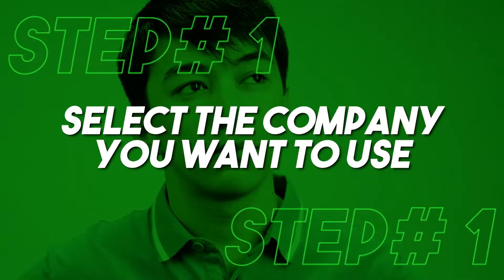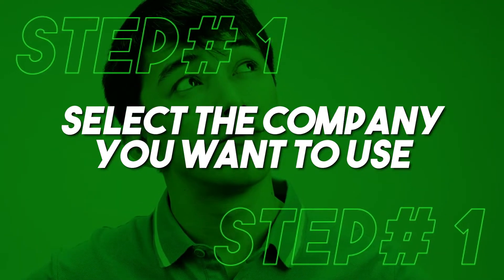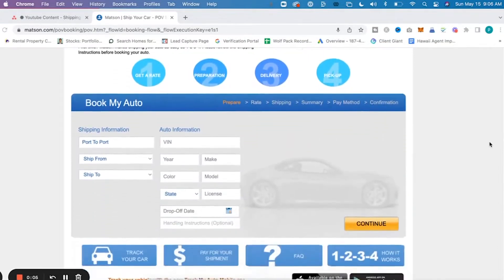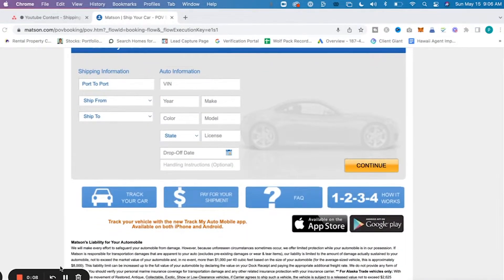Let's step into the guide when it comes to shipping your car out to Hawaii. Step number one: select the company you want to use. When it comes to shipping your car out here to Hawaii, you can use a third-party company that'll basically handle all the paperwork for you, but I have found that the cheapest and simplest solution is to directly contact one of the two major companies, which is Matson or Pasha. You can go to their website and fill out the application to ship your car.